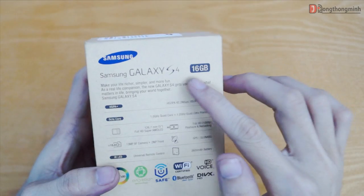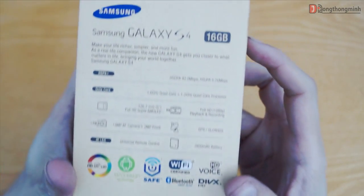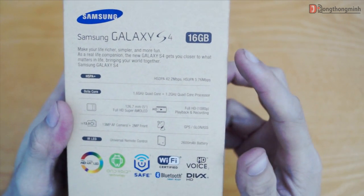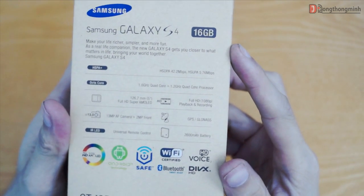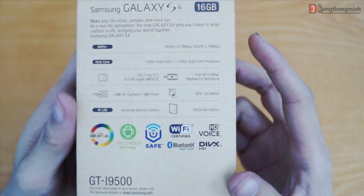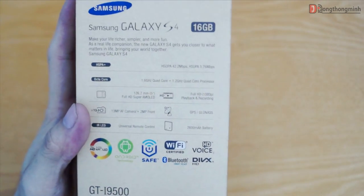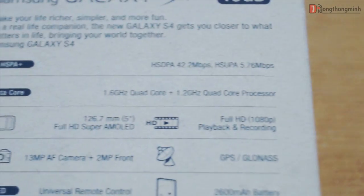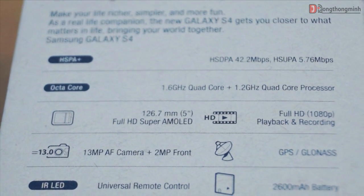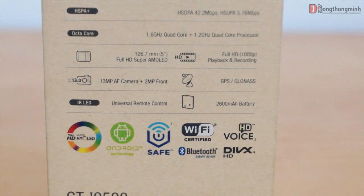Phiên bản trên tay mình có bộ nhớ trong là 16GB. Tốc độ truyền tải dữ liệu không dây trên Galaxy S4 vô cùng lớn — tốc độ download lên đến 42.2Mbps và tốc độ upload là 5.76Mbps. Galaxy S4 sử dụng chip xử lý Exynos độc quyền của Samsung lên tới 8 nhân, trong đó có 4 nhân xung nhịp 1.6GHz và 4 nhân xung nhịp 1.2GHz. Cũng có một phiên bản Galaxy S4 khác sử dụng chip tứ nhân với xung nhịp lên tới 1.9GHz.